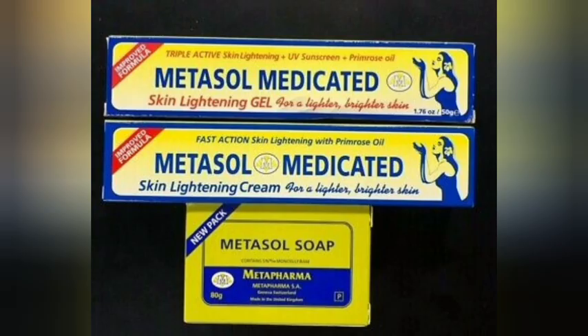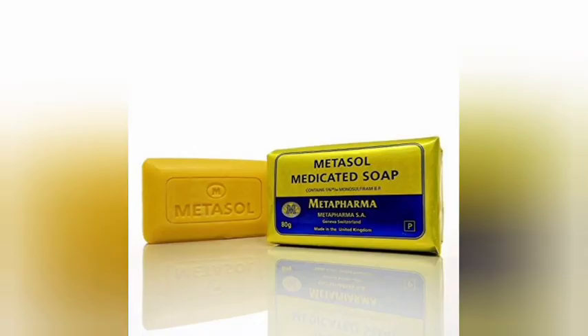The main reason I use this soap is to take off dark spots and pimples — it works very quickly. I also use the Metasol medicated cream with it. I don't use the gel; I just use the cream with the soap and it works. I've used the Metasol gel before with something else and it works very well, but I prefer the soap and the cream because it just works on its own.